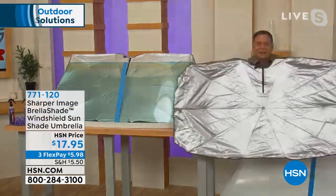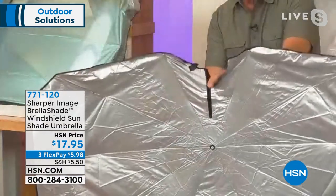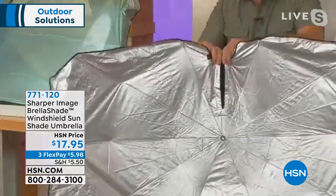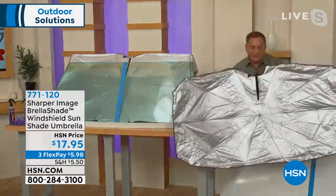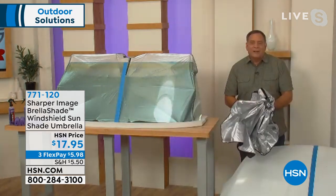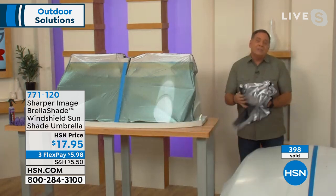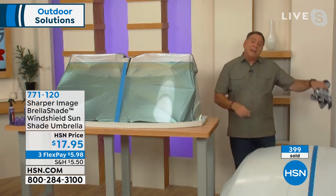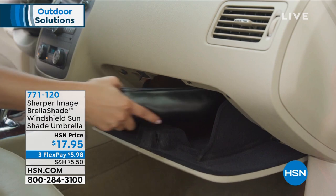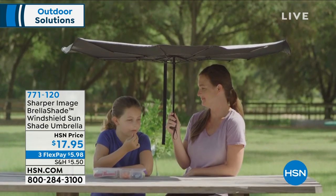Lou demonstrates: it looks like a regular umbrella when folded. Remove the hook-and-loop fasteners, pull the handle out, find the button, and pop it open — done. There's a hook-and-loop attachment with an opening for your rearview mirror so you can secure it around the mirror. Lou just sticks it in and opens it. To close: press the button, pull it down, and it's folded. Opens, installs, folds — it will fit in a glove compartment, center console, or door pocket. It blocks out 80% of heat and 99% of UV rays.